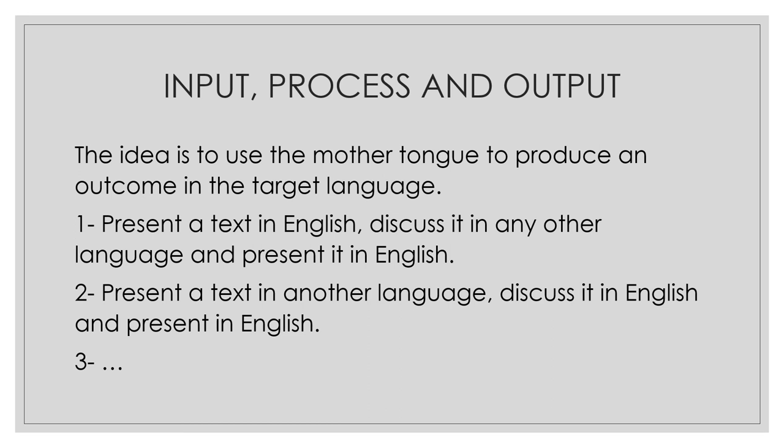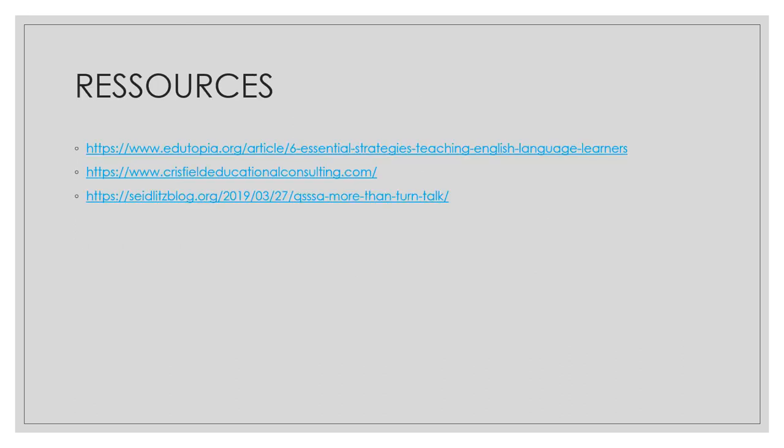It was a very interesting activity that I'm planning to do more often. I know it's a bit demanding because you need to find sources in a language you might not understand, but it worked quite well. So again, go to the Owen Crisfield website — very interesting ideas about how to support your language learners. These are the resources I've used in this session: an article on Edutopia, the Crisfield Educational Consulting website about translanguaging, and the blog about the QSSSA tip. I hope you found this session useful. Please feel free to share your impressions and doubts. I wish you all a very happy and relaxing summer break, and I hope to have you back in this YouTube channel in August. Thank you very much.